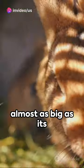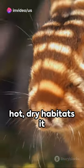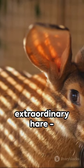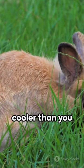Its large ears, almost as big as its body, serve as a cooling system in the hot, dry habitats it calls home. So next time you're out in the wild, keep an eye out for this extraordinary hare, the white-tailed jackrabbit. Remember, it's faster, higher, and cooler than you think.